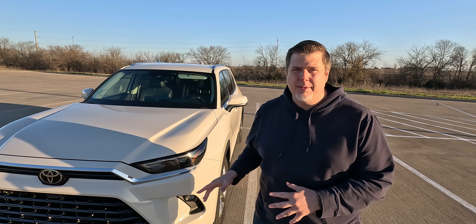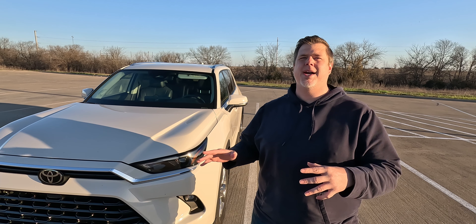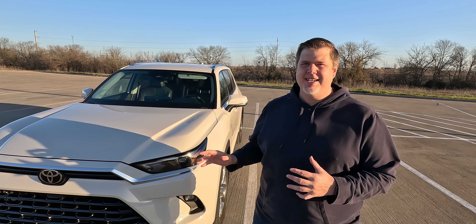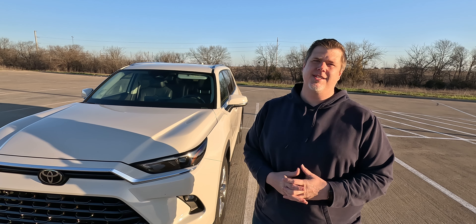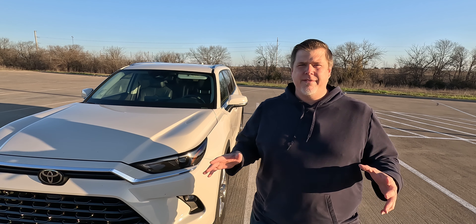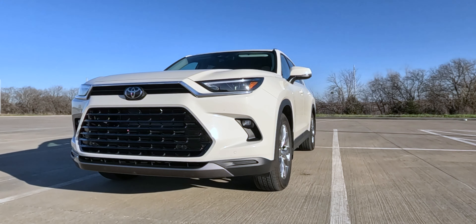The Grand Highlander is available in four grade levels: the Hybrid XLE, the Hybrid Limited, the Hybrid Max Limited, and the Hybrid Max Platinum. What we have here is the Hybrid Limited, so it's kind of the mid-grade. Those grade levels also show that every single Grand Highlander is a hybrid vehicle, whether it be the base hybrid or the Hybrid Max — a new moniker that Toyota has been using — basically a hybrid engine, but maxing out power over efficiency.